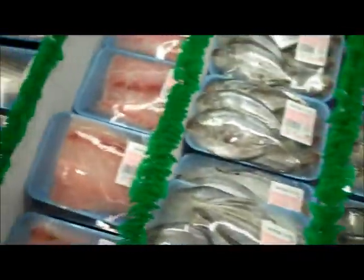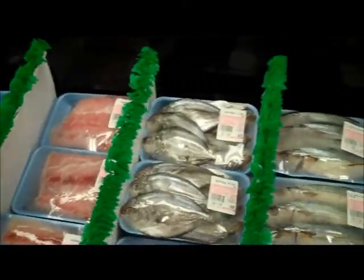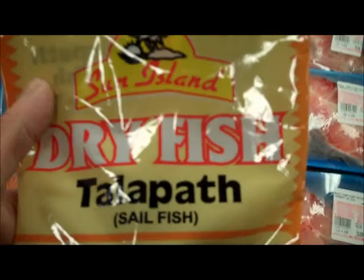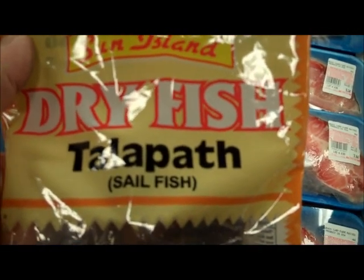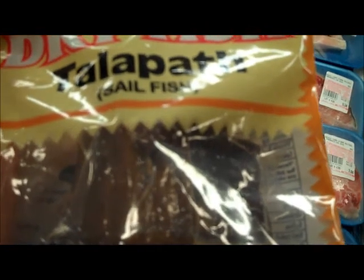There's some more of the frozen fish down here. Let's see if we can find any other unique fish. This is dried telipath, or telipath, which is seal fish. What does that look like?